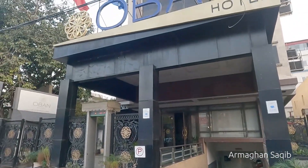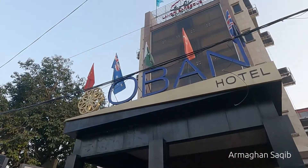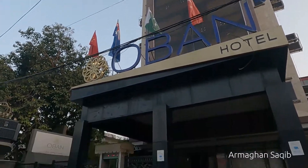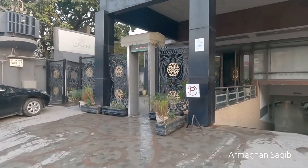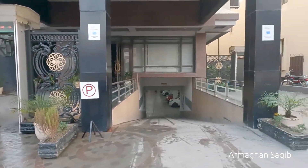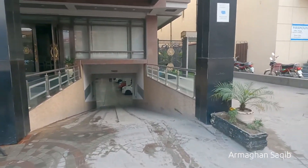This is the Oban Hotel building and this is a security gate. If you want to go to your rooms, this is the entrance. This is the basement parking.